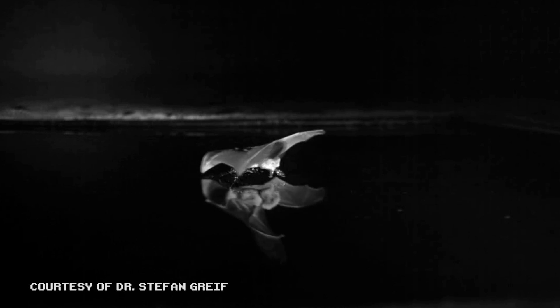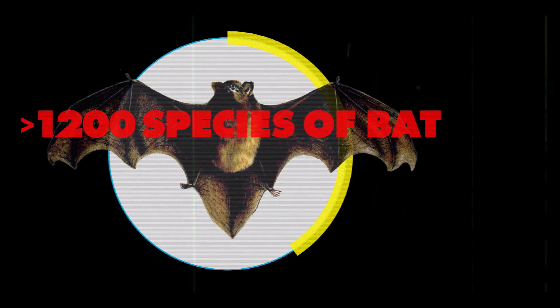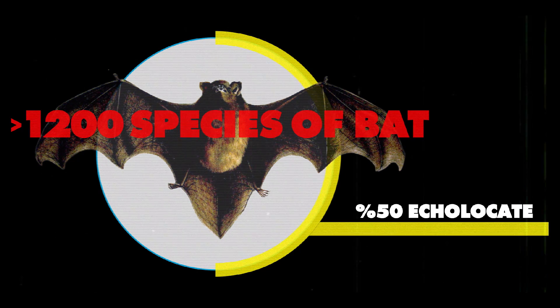To deal with this, animals have two adaptations: they can make extremely loud noises that can travel far, and they have amazingly sensitive hearing. The best natural sonar belongs to bats, who use it to catch prey as small as a moth. There are over 1,200 species, and over half of these spooky creatures echolocate.